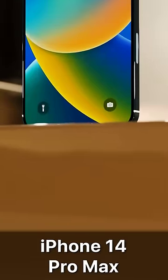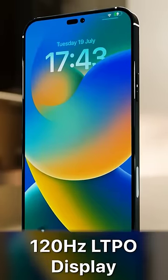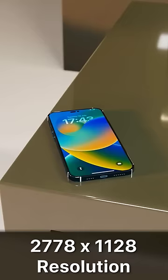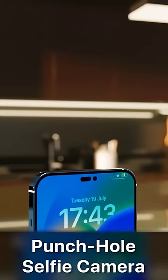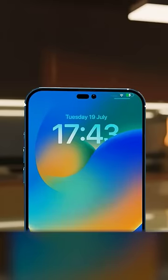The iPhone 14 Pro Max is coming with an incredible 6.7 inch OLED display — a 120Hz LTPO display with a resolution of 2778 by 1128, which gives us 458 pixels per inch. They've removed the notch in favor of a new punch hole selfie camera and Face ID system, along with a much improved selfie camera.